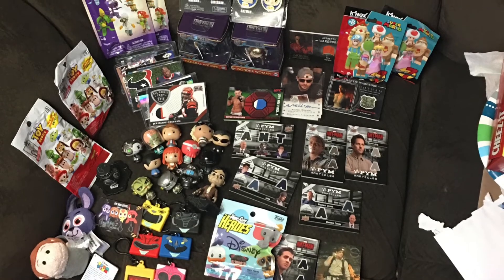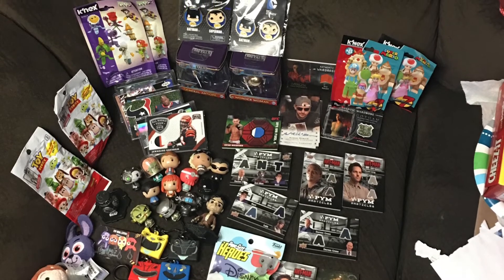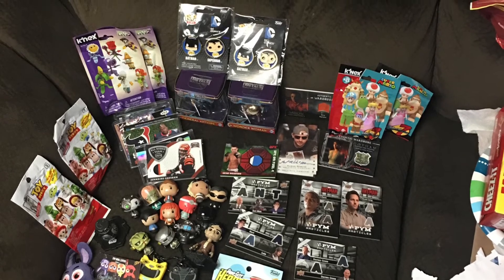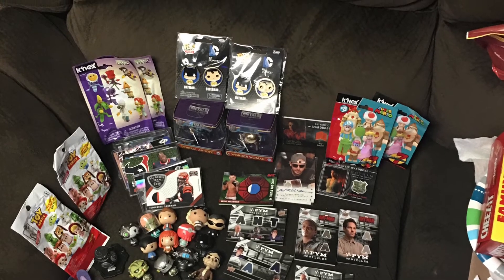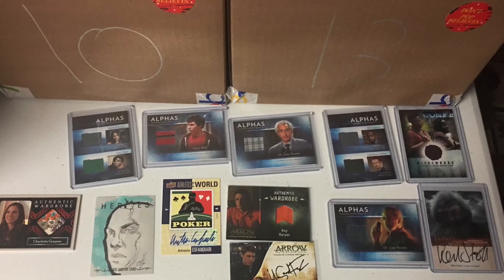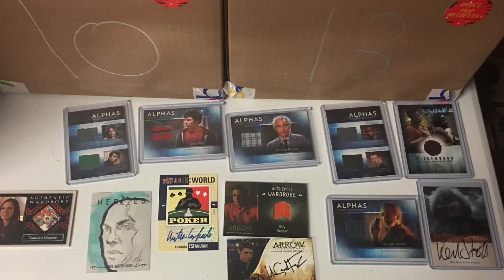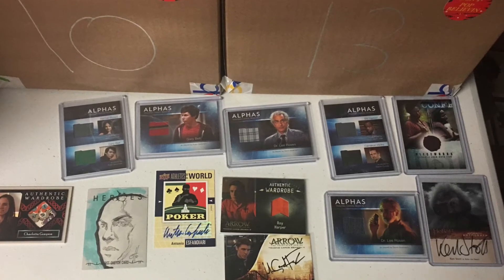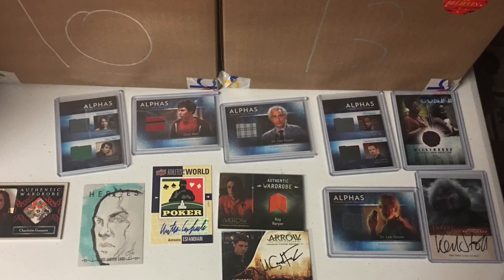I made some four-pack mystery boxes as well and put a lot of bonus items in there. You're going to get well over $25 in value, plus extras like pins, trading cards, costume cards, autographs, and Funko Pop minis. I also added a lot of autographs and costume cards from things like Lord of the Rings, Lost, TV show Alphas, poker players, sketch cards, and Arrow autographs — making sure all these four-packs are absolutely loaded.